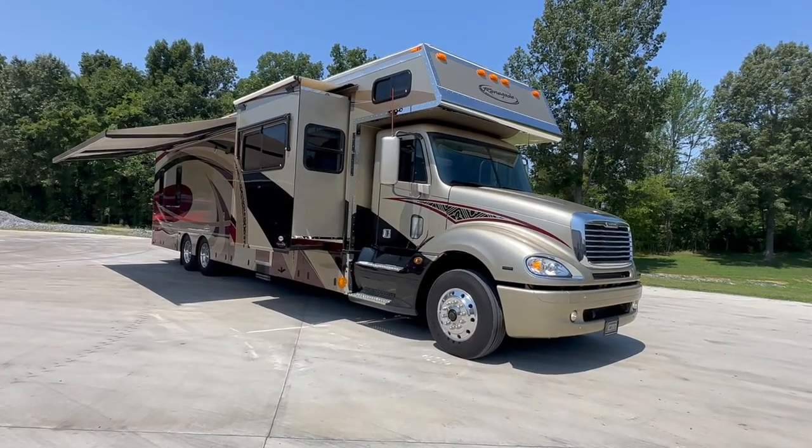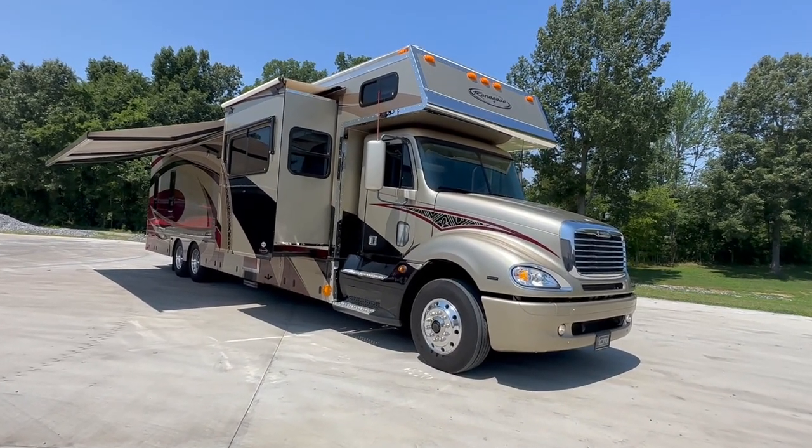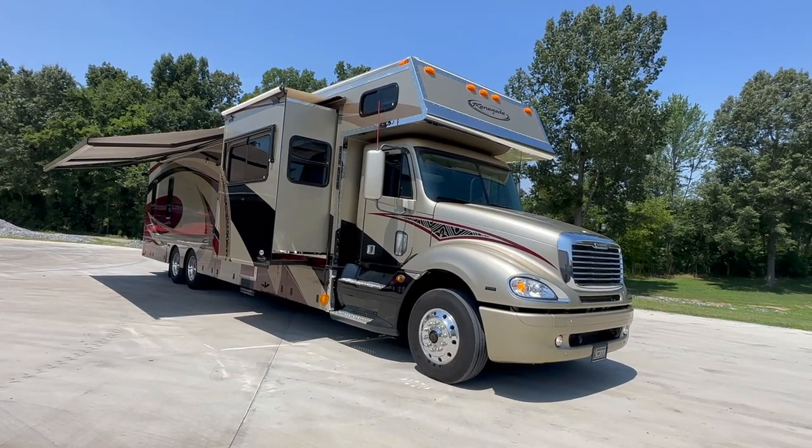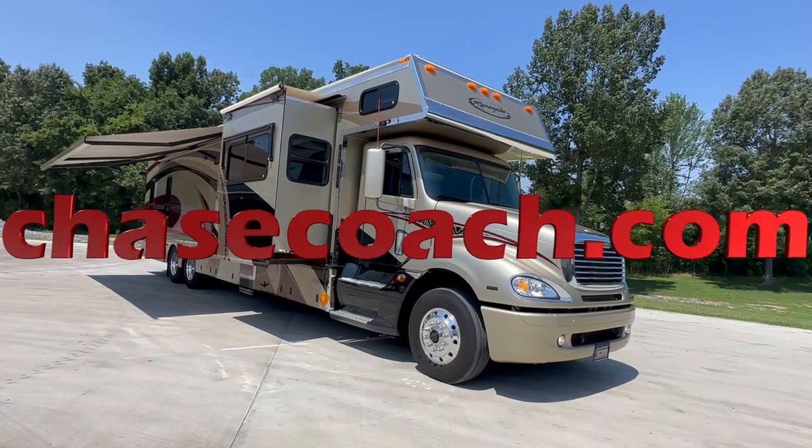Dylan Thompson, Chase Motorsports Coach and Trailer Sales. Check out over 200 photos, full description and price at chasecoach.com.